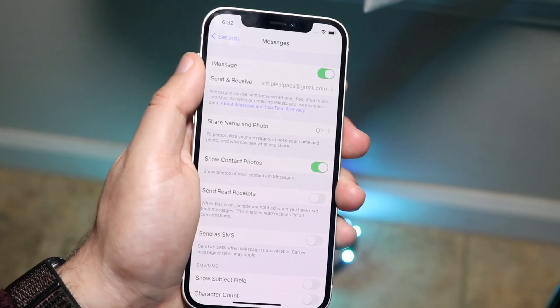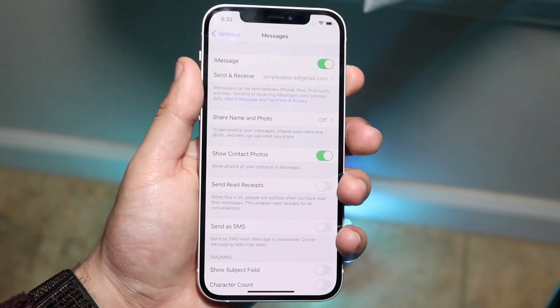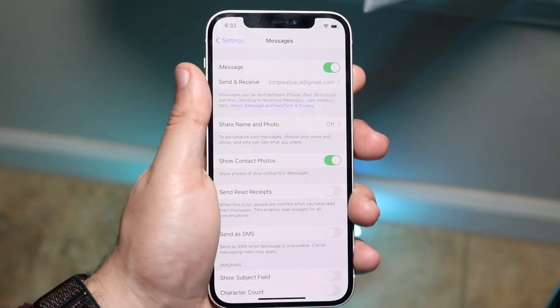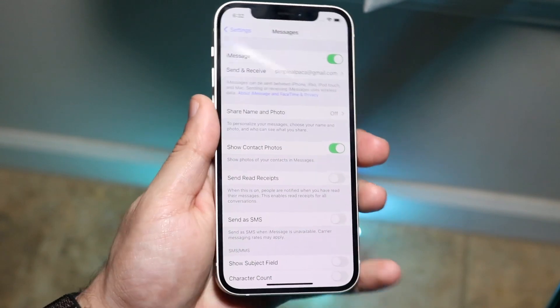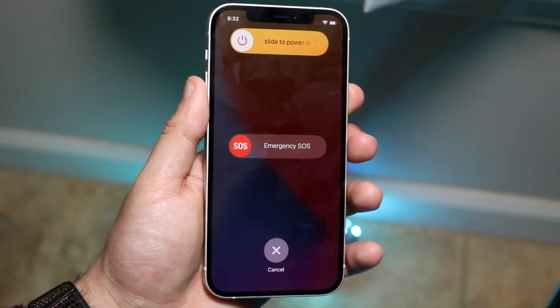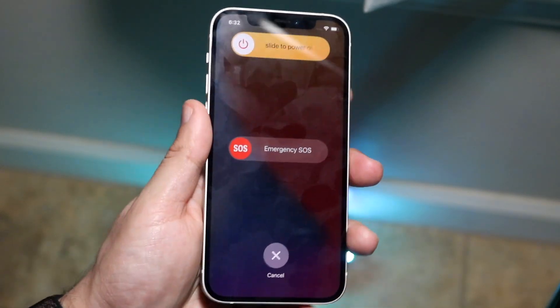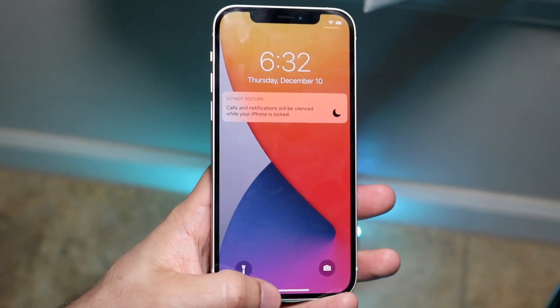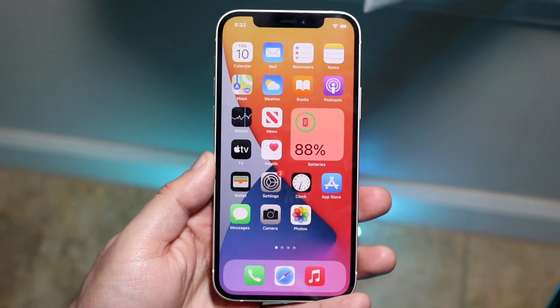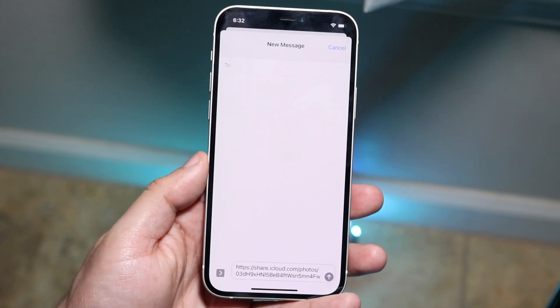At this point, I would recommend restarting your phone. It doesn't strictly require a restart, but that's what I'd recommend — hold the power button and sometimes the volume button depending on your phone, slide to power off, then turn the phone back on. At this point your phone should be fully functional and iMessage should be working.